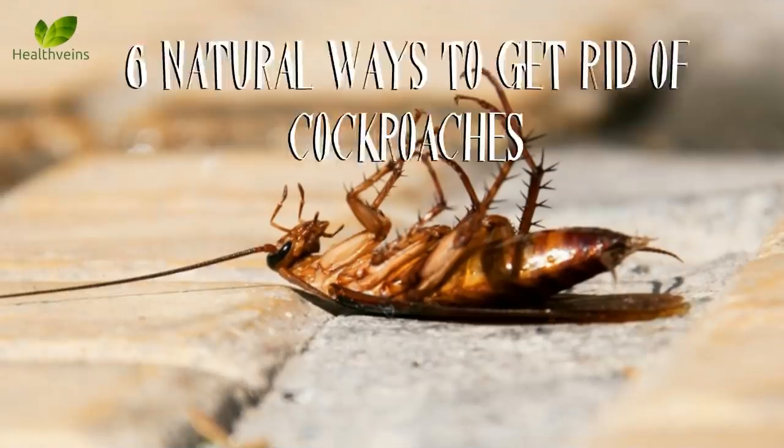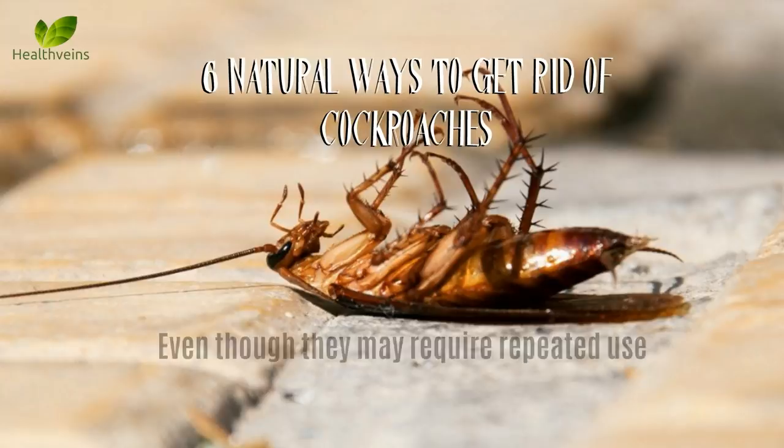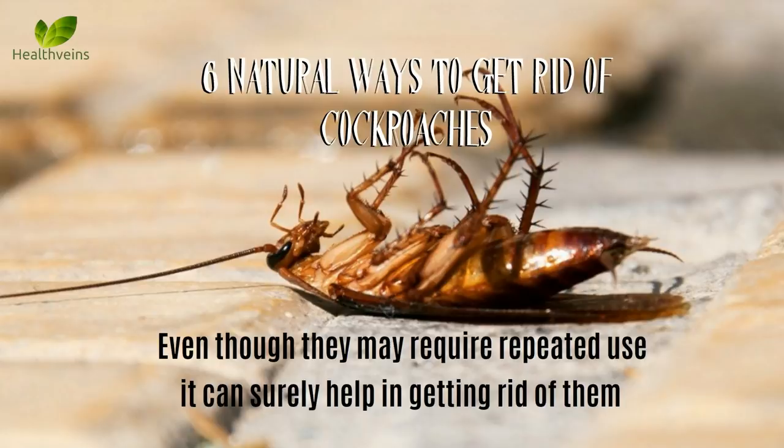These are 6 natural ways to get rid of cockroaches. Even though they may require repeated use, they can surely help in getting rid of them.